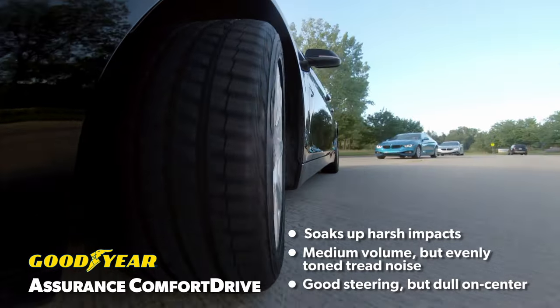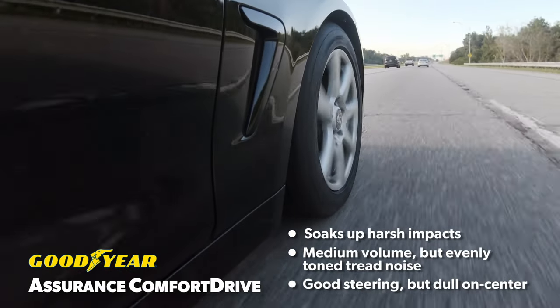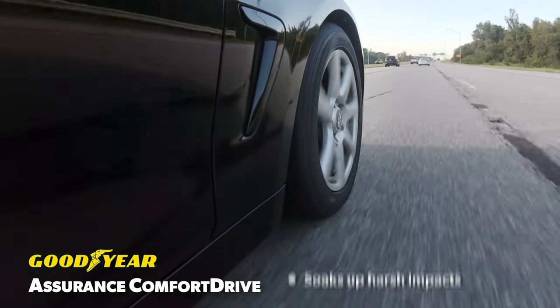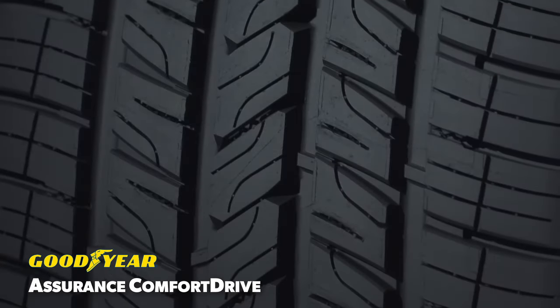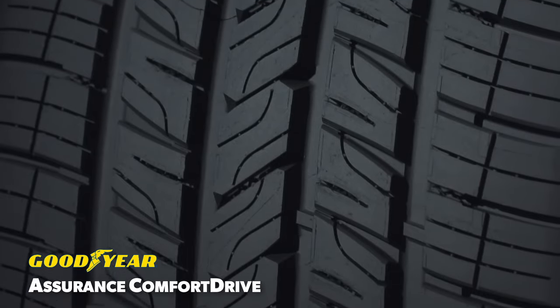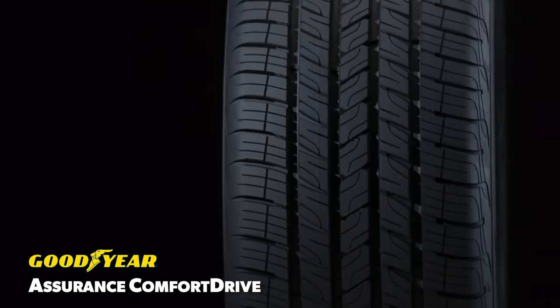Steering feel was appropriate with good feedback mid-corner, but lacking some on-center response at both lower and highway speeds. The Assurance Comfort Drive features soybean oil in its compound and treadlock technology in order to provide traction in slippery conditions while keeping the pattern stable for predictable handling.